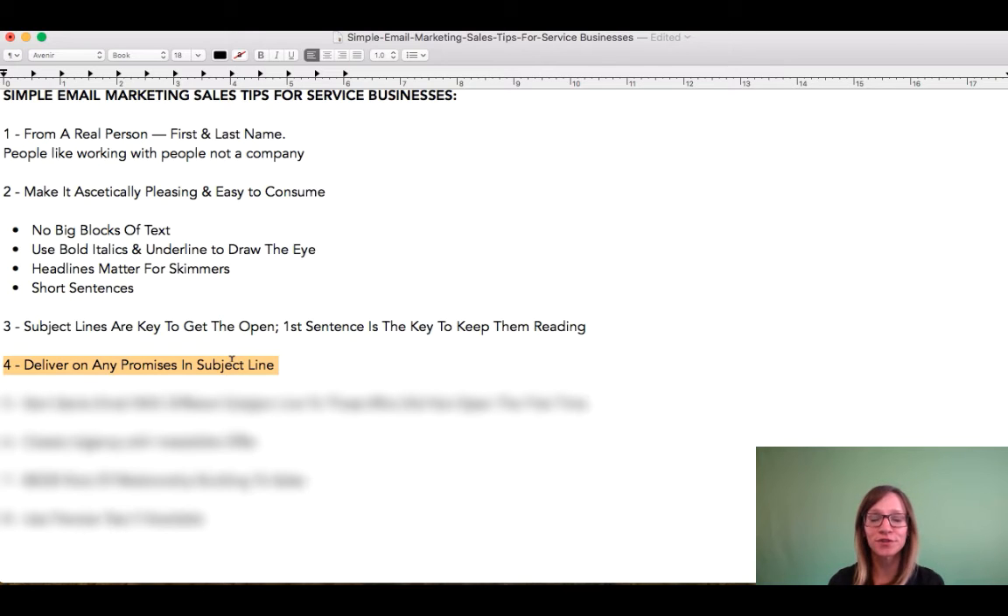and then, by the way, you get that if you do X, Y, and Z. You don't want to trick people. You don't want to create these uncomfortable situations inside of your emails where you're not really delivering on your promise.